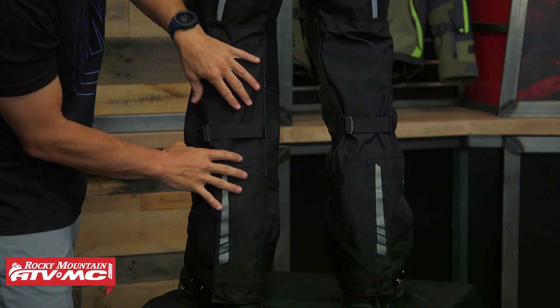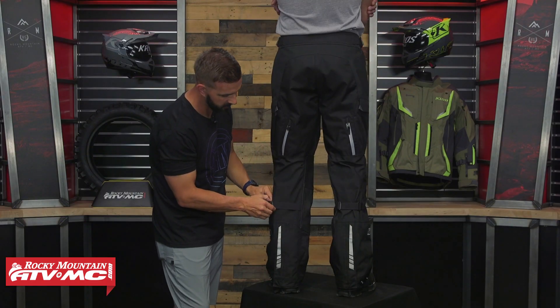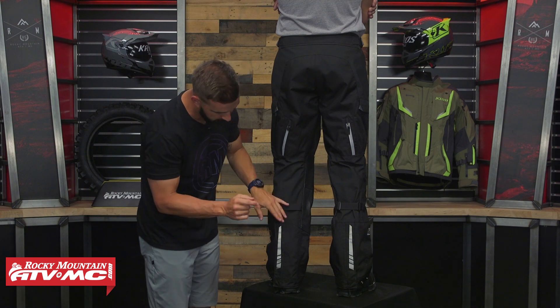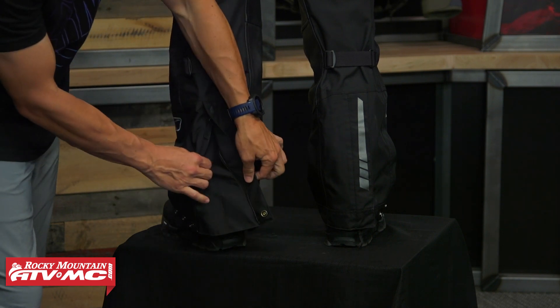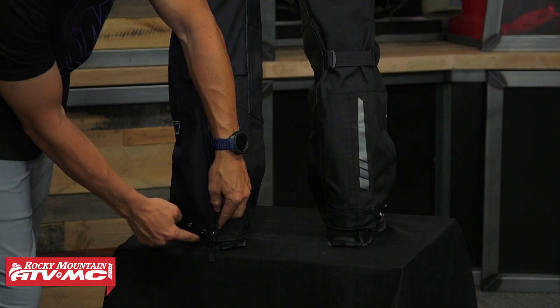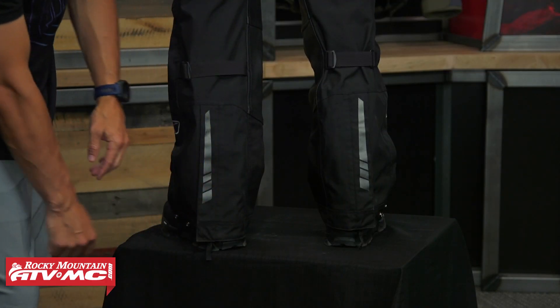Working down the calf, you have adjusters on the back to cinch down and tighten up extra fabric. Along the bottom there's more reflectivity, a large zippered gusset to make it easy to get the pant over your boots, and three snaps for plenty of adjustment to get the fit exactly how you want it.